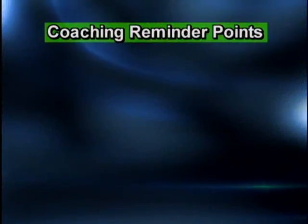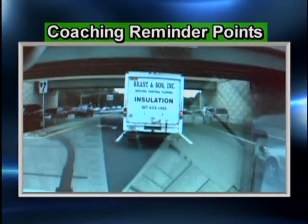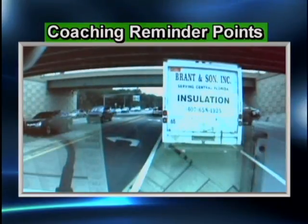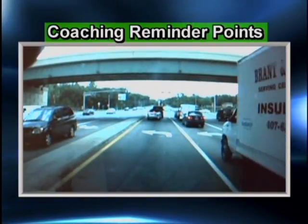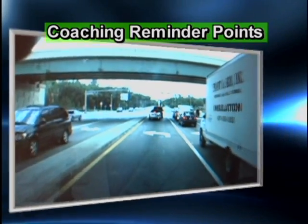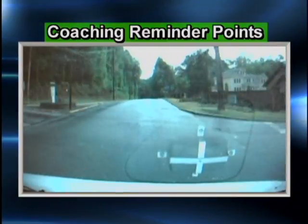Coaching reminder points: Remember to use the rightmost left-turn lane in non-emergency situations. When changing lanes, signal well ahead. Remember to continue to scan for others who may not hear or see you.